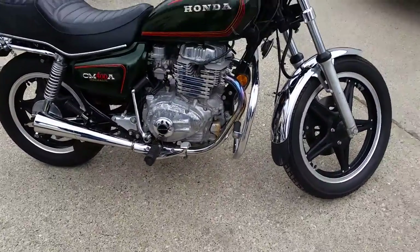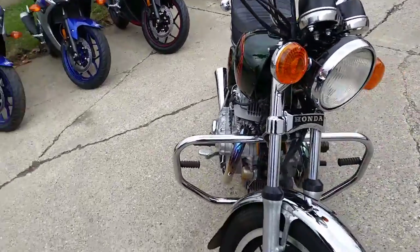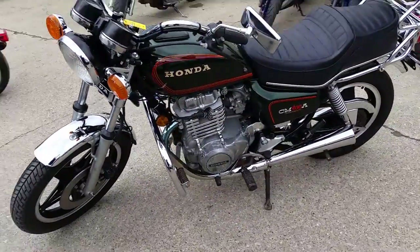$999. Sharp bike in great shape for the year. Paint and chrome are bright. This thing runs strong. It's a future collector bike. I'd ride it as it is.